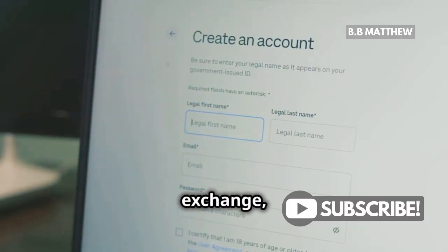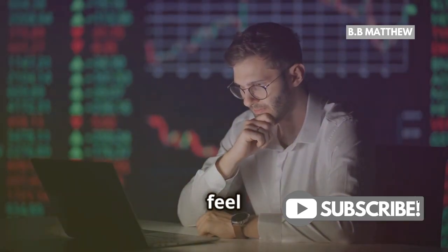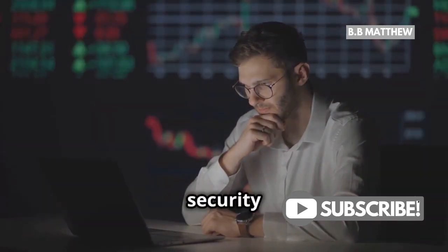Once you've chosen your exchange, create an account and complete the necessary verification. Yes, this part might feel tedious, but it's crucial for the security of your funds.